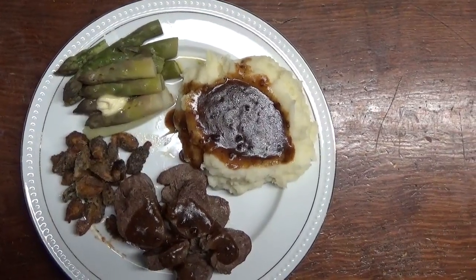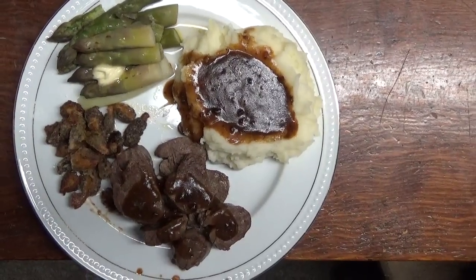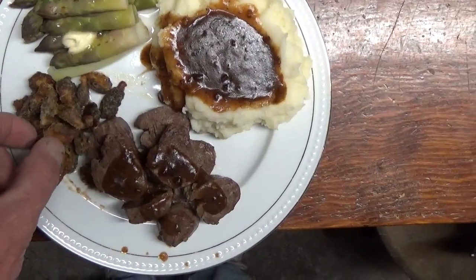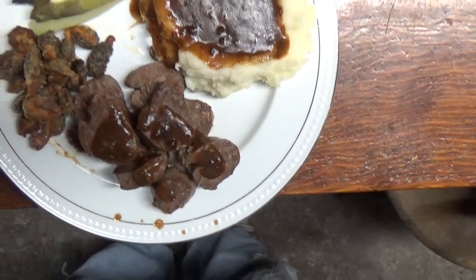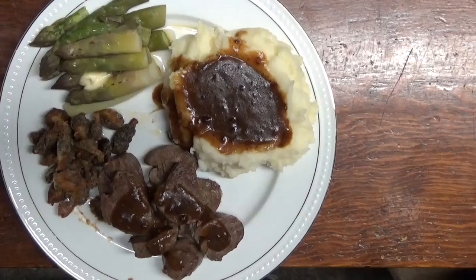There you go folks — mashed potatoes and gravy, asparagus a little overcooked, morels almost fried crunchy. These things are awesome. Too hot, and venison tenderloin medallions — bon appétit.